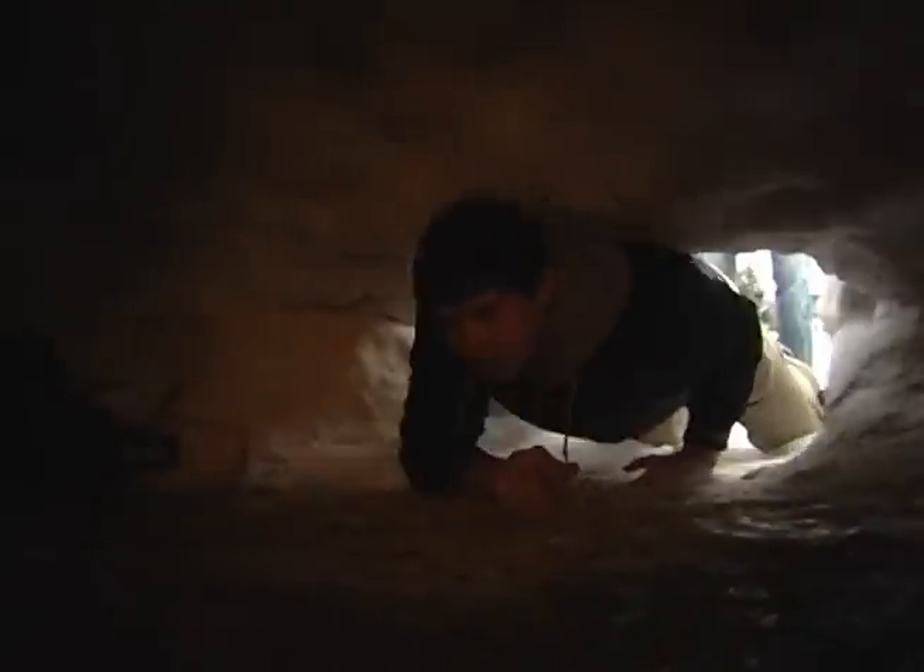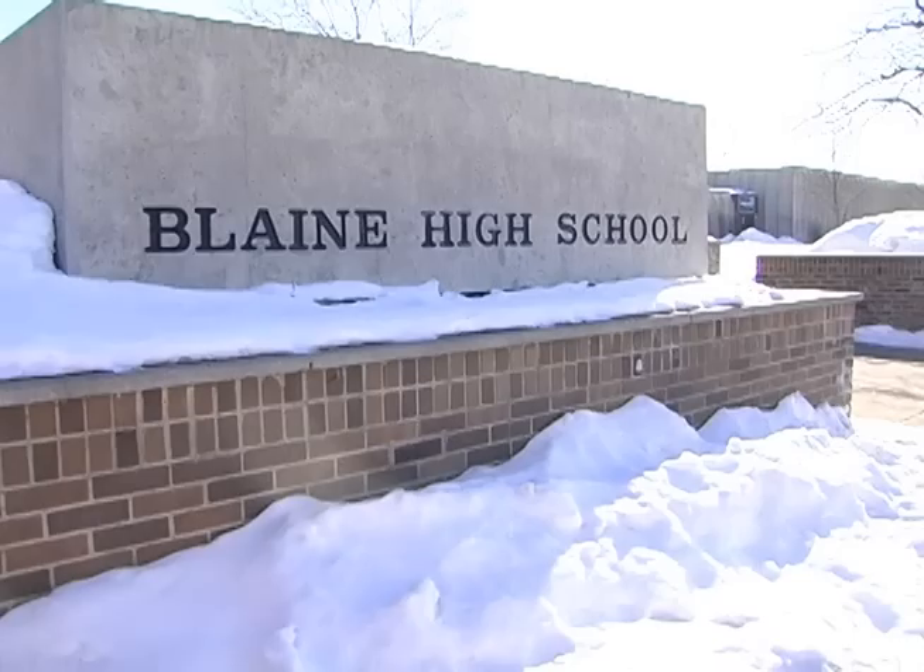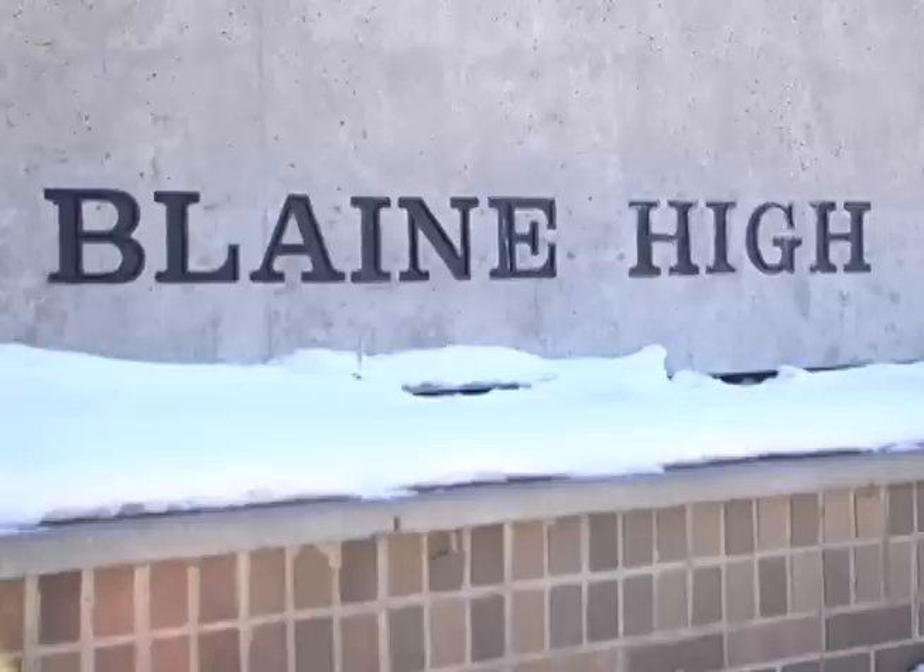The students learned about the Quincy as part of a class at Blaine High School called Outdoor Adventures. It's a class only available to seniors and has a lot of hands-on learning. During the winter, they've been studying hypothermia, ichthyology — or the study of fish — lake ecology, and more.